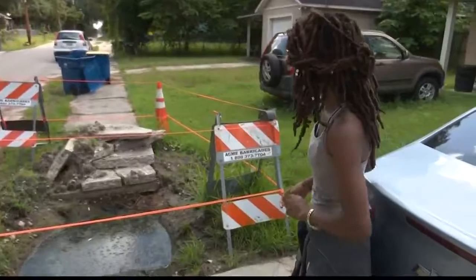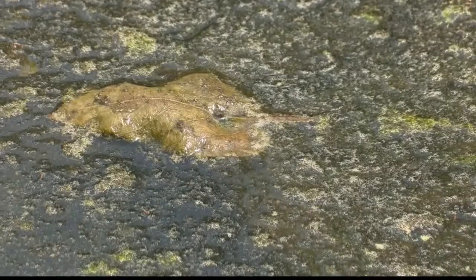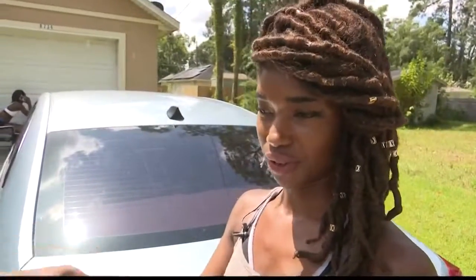But worst of all, she says her one-year-old daughter almost fell into the hole and into the algae-filled water. "It's very frustrating, primarily because it's right here in the front of our house, and my children are my only concern."